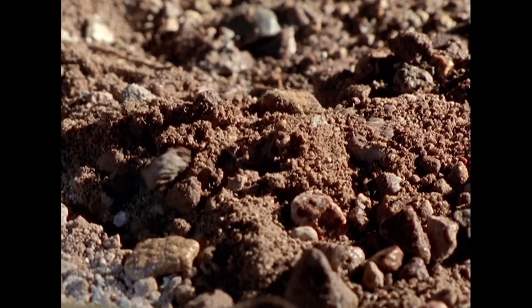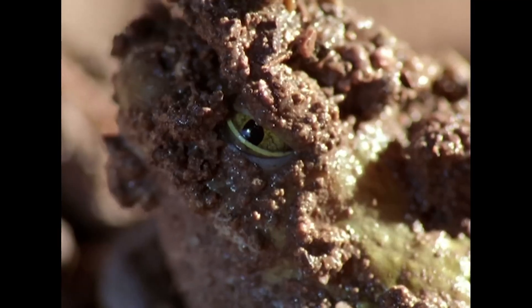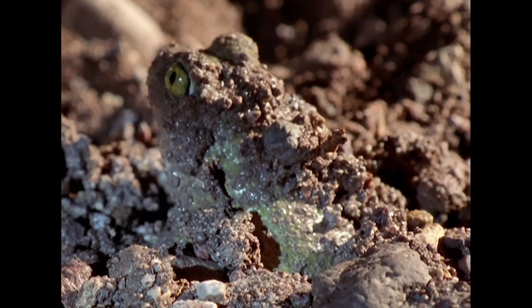If you enjoyed this journey, subscribe and hit the notification bell. Leave a comment below telling us which frog amazed you the most.